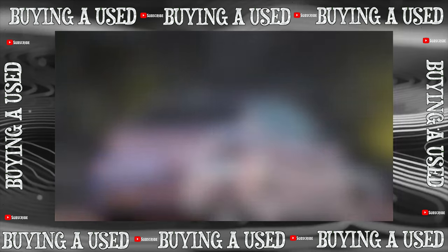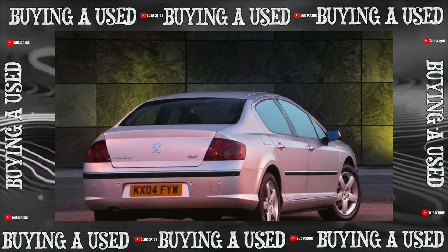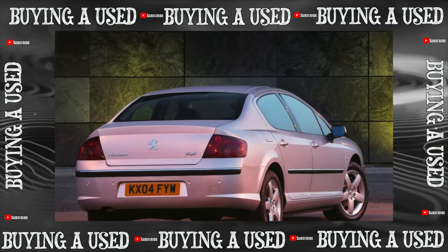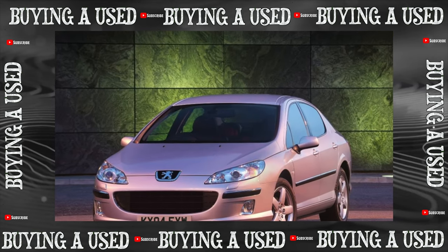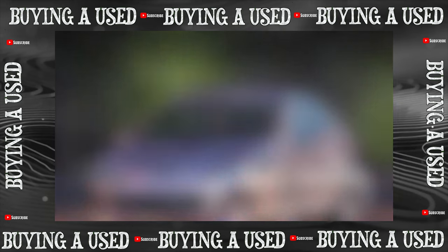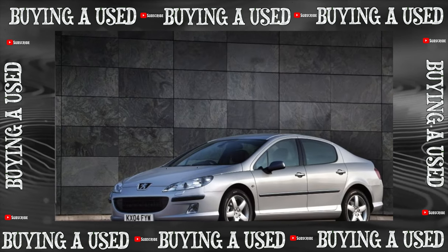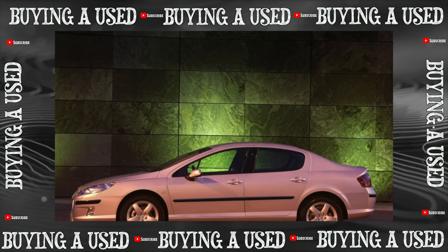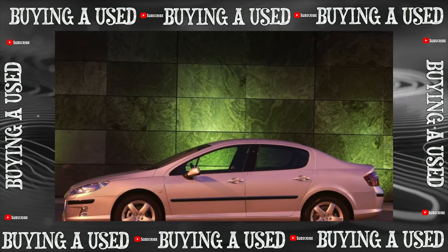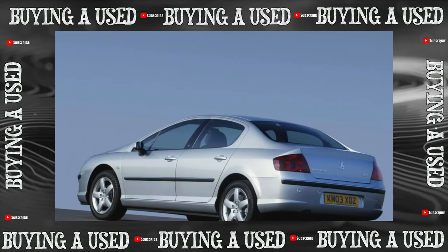The Peugeot 407 cannot be called a problem car, but nevertheless, during the period of operation, cash injections are inevitable. The weak point can be recognized as the upper engine mount, and if you ignore the malfunction, then the lower one will soon fail, meaning the repair will cost twice as much. Short-lived components include various electronic sensors such as the crankshaft, idle, and mass airflow sensors.